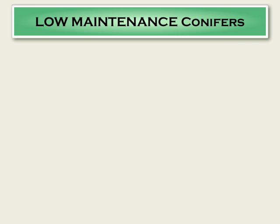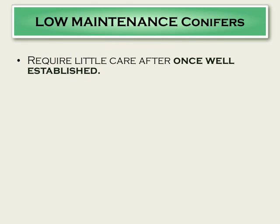Let's talk about conifer maintenance. Conifers require little care after they are established, once they're well established. I've underlined that because in reality that's true of just about any plant — they've got to settle in that first year or two and be given a little extra time and attention.